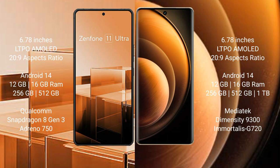The Asus Zenfone 11 Ultra runs on the Android 14 operating system. The Vivo X100 also runs on the Android 14 operating system.